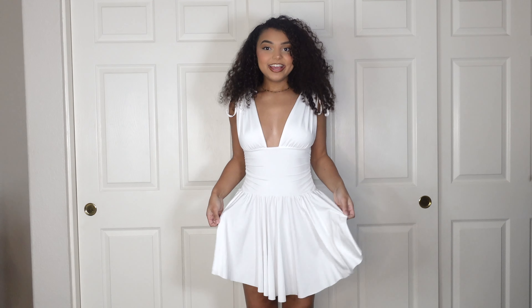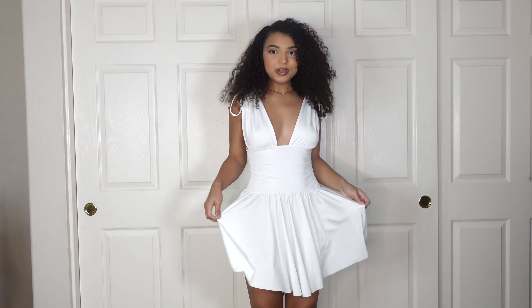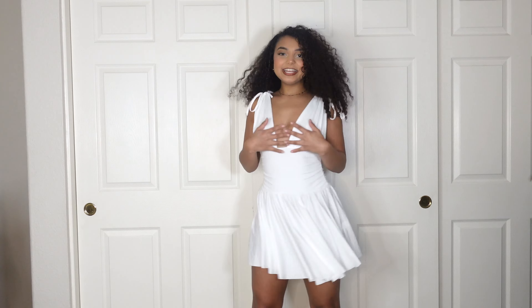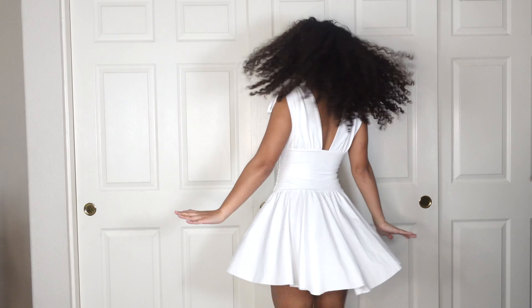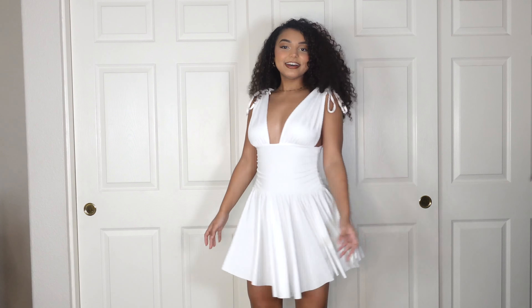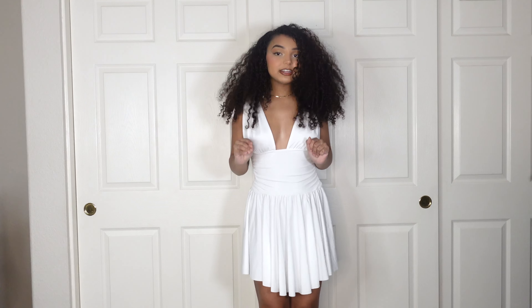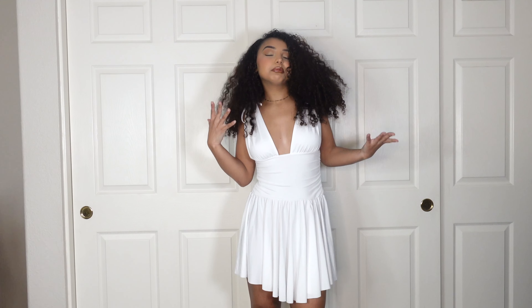Hey butterflies, welcome back to my channel! If you're new here, hey, welcome! Today I have an exciting video — a Temu haul. If you haven't heard of Temu, you're literally sleeping. This is Shein's competition; Shein better be watching out because Temu might be on top right now. This is actually my first time ordering from them. I love everything I got — it looks really cute and it's very affordable, so you get the best of both worlds.